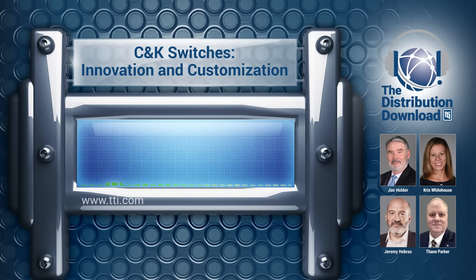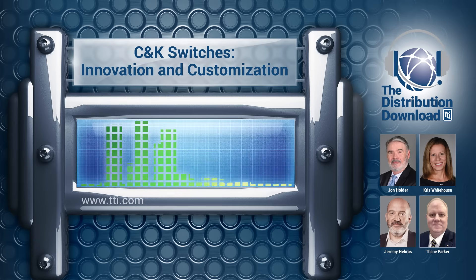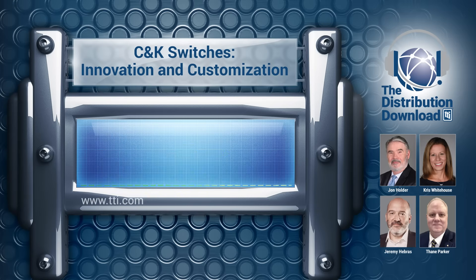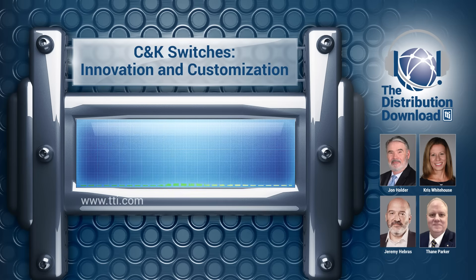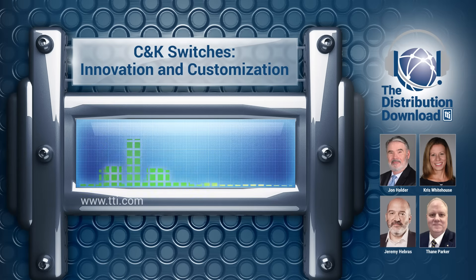Engineering and R&D for me means both product and process. My teams develop product and process at the same time. It's never enough to make a good product if you are not able to deliver it in a consistent manner to customers every day. For that, you need also good processes.